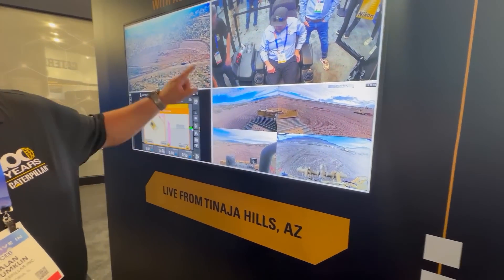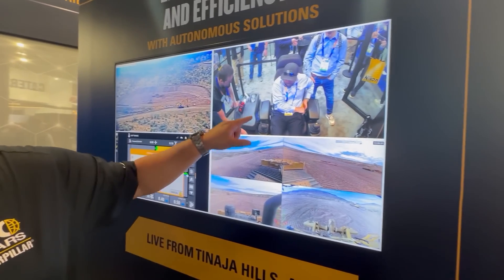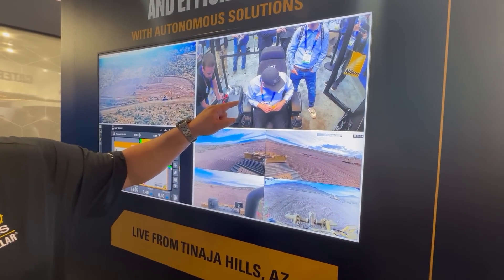Today you're seeing our remote control offerings as non-line-of-sight. Basically what they're doing is they're running a live machine. Right now this is a D5 — there's the D5 right there with our sight camera, and the operators are running real-time remote control.